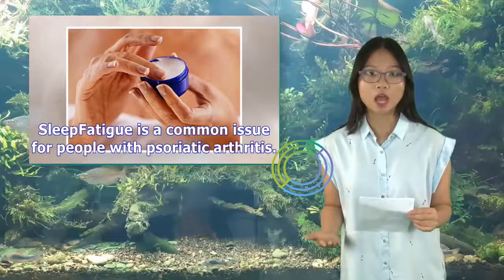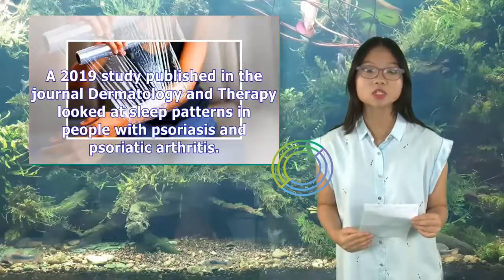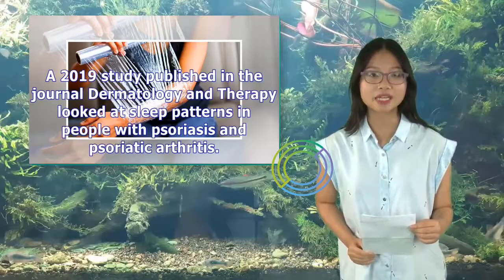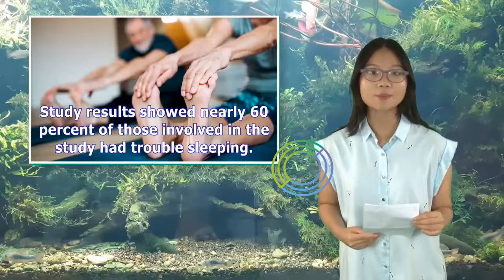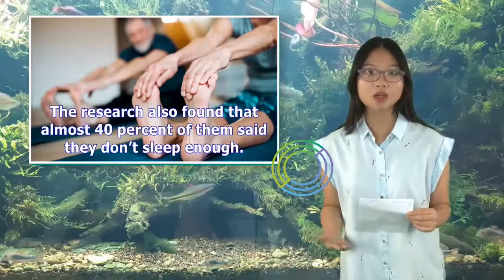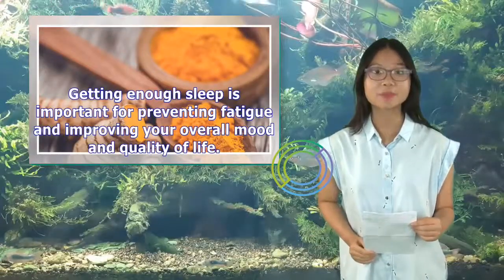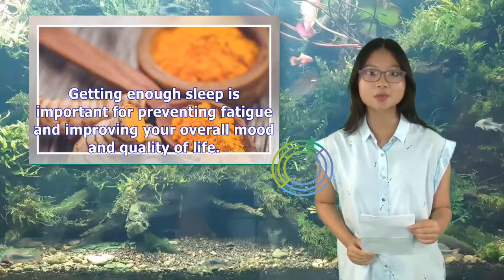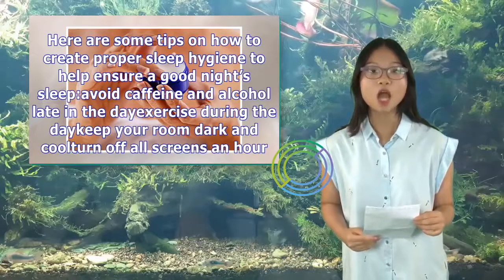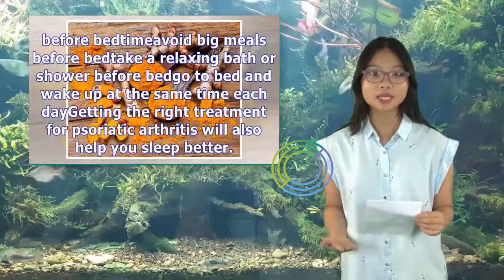8. Sleep. Fatigue is a common issue for people with psoriatic arthritis. Part of the reason for this pervasive tiredness is a lack of sleep. A 2019 study published in the journal Dermatology and Therapy looked at sleep patterns in people with psoriasis and psoriatic arthritis. Study results showed nearly 60% of those involved had trouble sleeping, and almost 40% said they don't sleep enough. Getting enough sleep is important for preventing fatigue and improving your overall mood and quality of life. Tips for good sleep hygiene include: avoid caffeine and alcohol late in the day, exercise during the day, keep your room dark and cool, turn off all screens an hour before bedtime, and avoid big meals before bed.